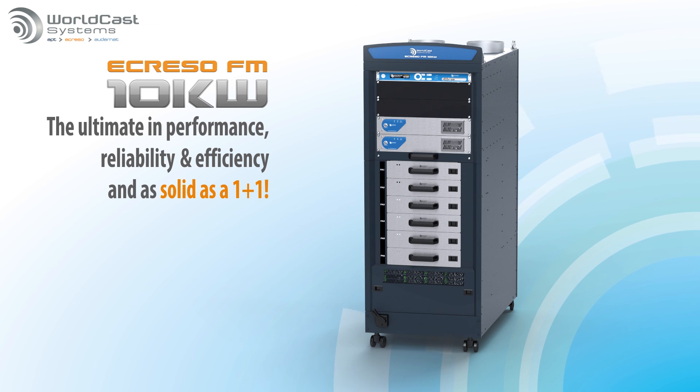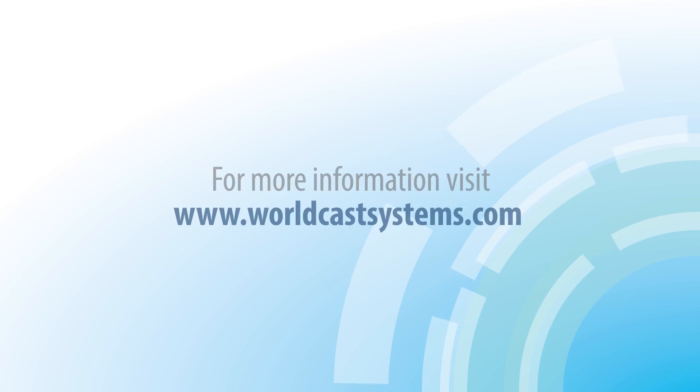For more information, contact WorldCast Systems, or ask your broadcast dealer about this great new choice for high power FM.